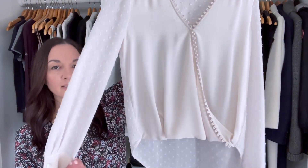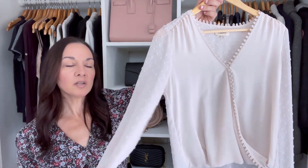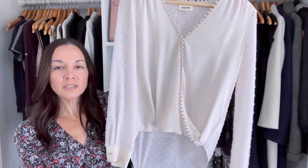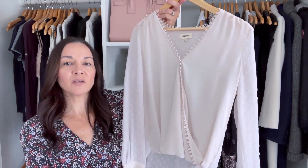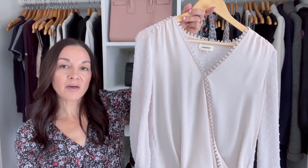My ninth wardrobe essential is a long sleeve blouse like this one. It doesn't have to be a neutral — it could be any color you feel great in — but the key is that it's a little bit dressier than just a cotton blouse, and it's long sleeve and versatile. I've worn this one with jeans, with faux leather leggings, and with a skirt. It's no longer available, but I'll link some other options down below.